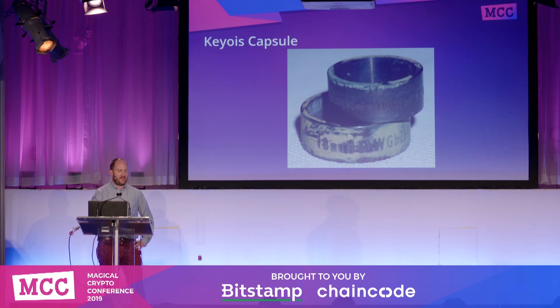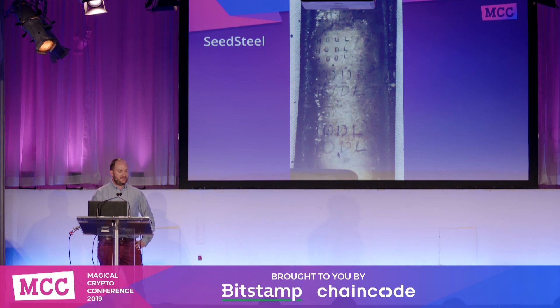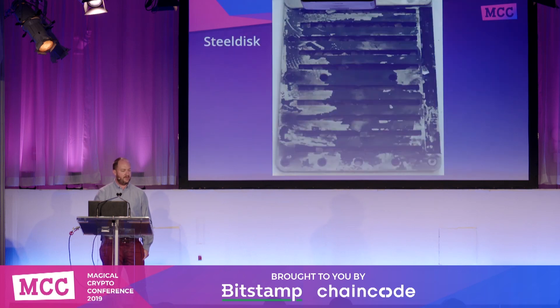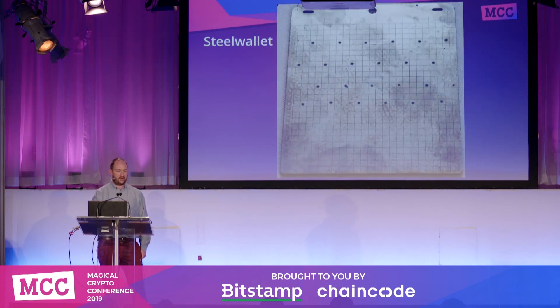KeyWalk Capsule appeared to have no problems whatsoever. Seed Steel also did quite well and was still legible on all three types of imprinting. Interestingly, the Simbit seems to be the only tile-based device that survived — whatever screws they're using are not susceptible. At the right angle you could still read the letters on the tiles. Steel Disk got even worse as a result of rivet dissolution. Steel Wallet itself, no problems.